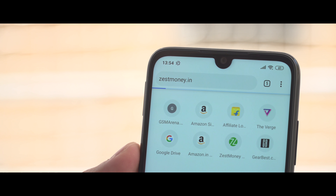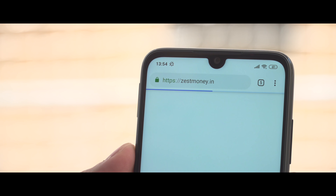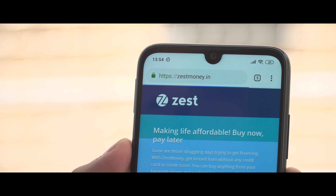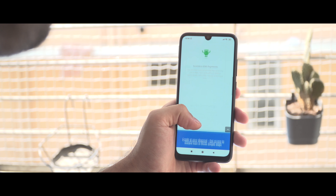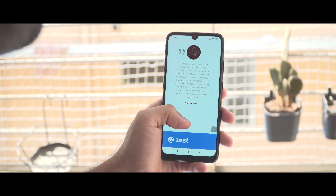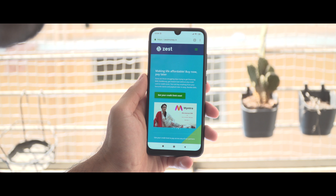This video is brought to you by Zestmoney. Visit Zestmoney.in and avail instant loans to buy your favorite smartphone. It's an entirely digital process with high approval rates, seamless EMI payments, and even zero pre-closure charges. The best part is the 0% interest on most merchants, and you don't even need a credit card or a credit score.